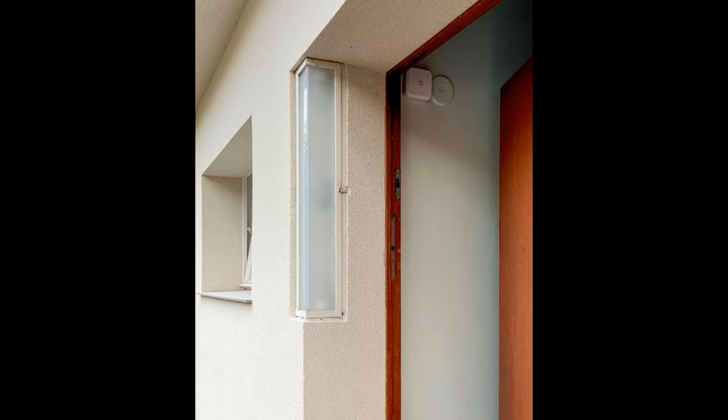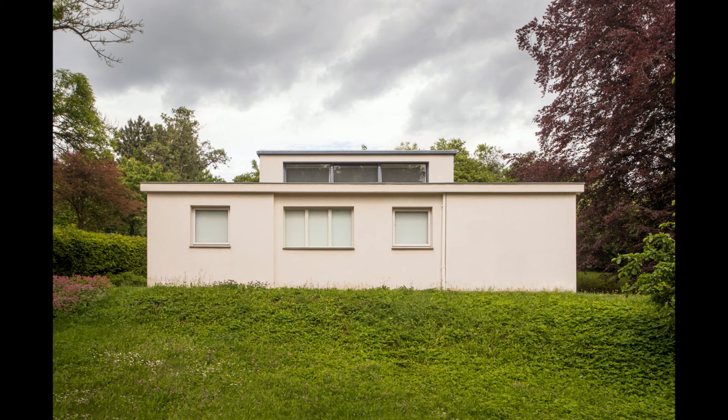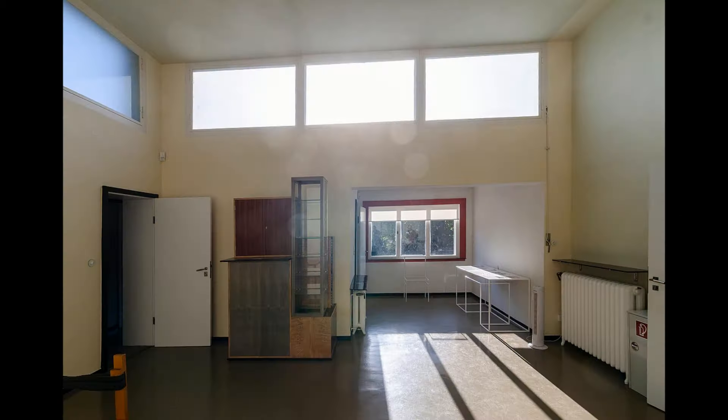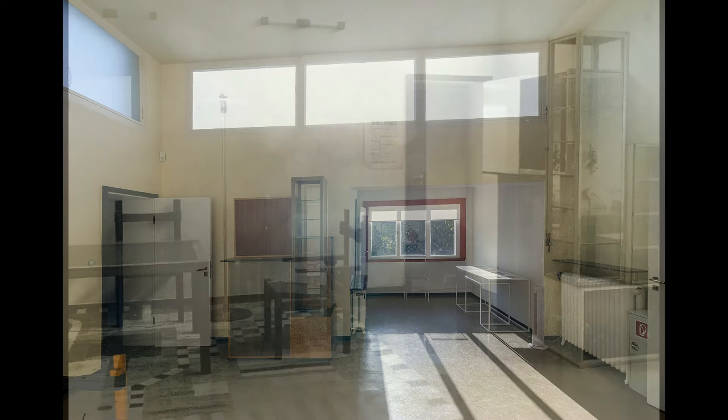The Haus is built using brick and wood, relying on traditional construction techniques but applying modern design principles. Inside, it is organized around a large central living room which serves as the core of the home. The room is spacious and filled with natural light, thanks to large windows strategically placed to maximize sunlight throughout the day.